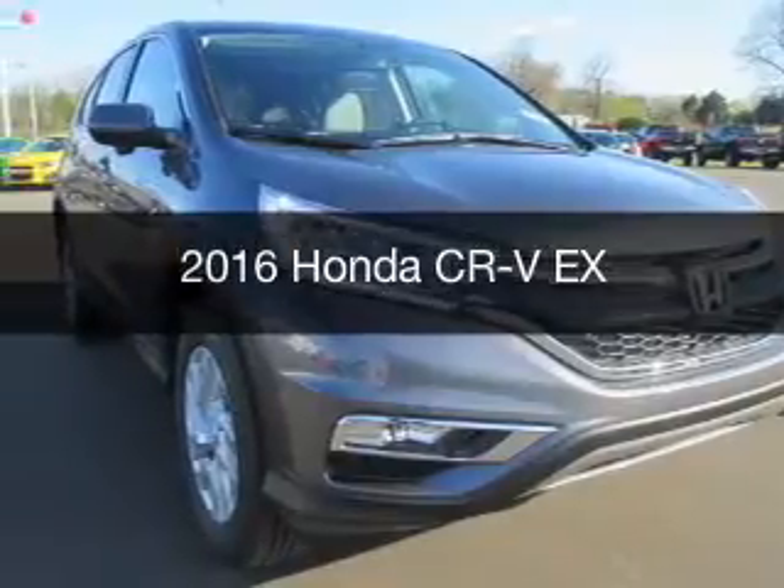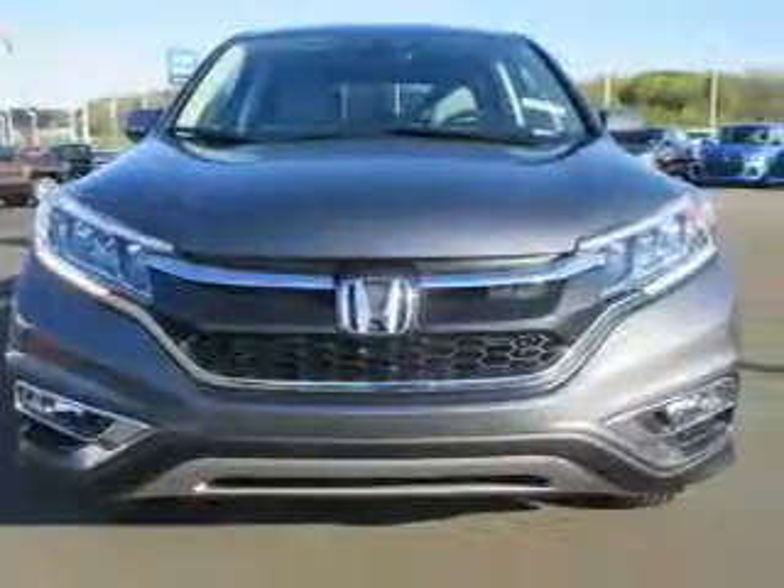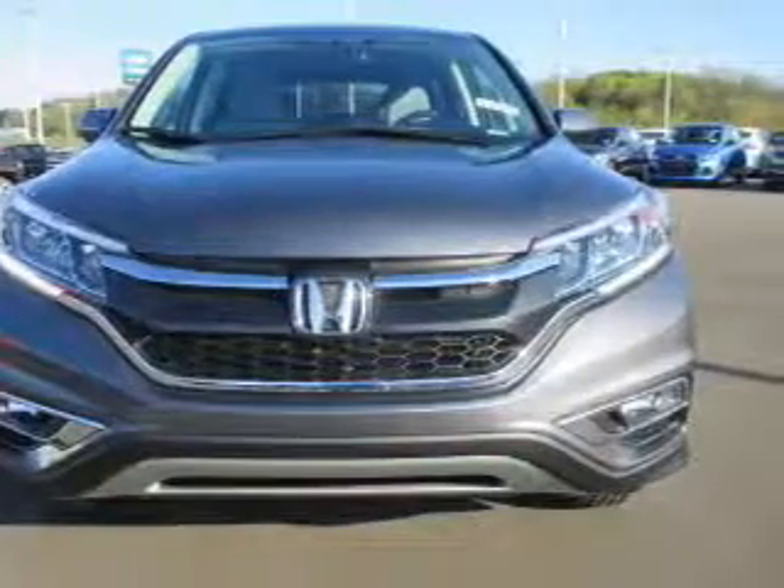This is a new 2016 Honda CR-V. It's powered by all-wheel drive, engine, and an automatic transmission.